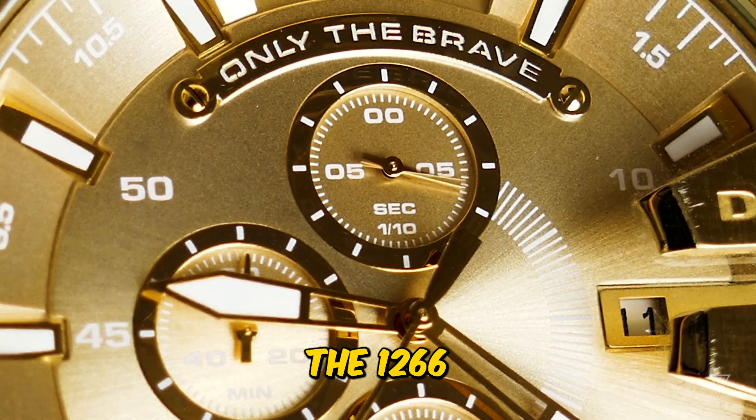Another significant area of change in the Submariner's long history is its case design. The modern version looks quite different from the original released seven decades ago. While it still retains the distinctive rotating elapsed time bezel, the original Submariner didn't have crown guards — this protective feature was introduced in 1959 when the watch jumped to 40 millimeters. Since then, most updates have been relatively subtle, including changes to the crown guard shape and minor adjustments to the lug contours. Nowadays, the Submariner features noticeable crown guards on each side of a large 6.8-millimeter screw-down crown using Rolex's Triplock design. The bezel is now equipped with a Cerachrom insert, a technology first used in Rolex watches back in 2005 with the GMT Master II family.